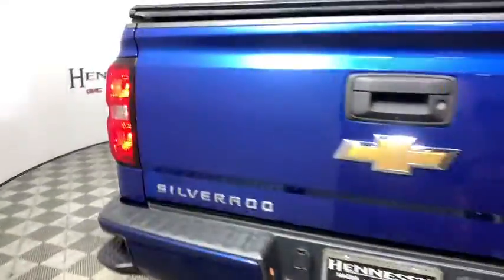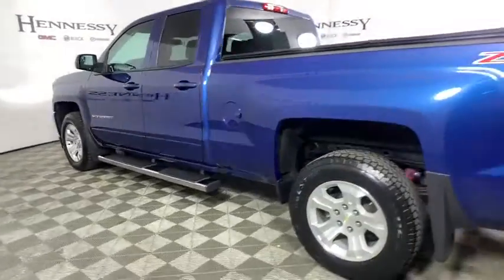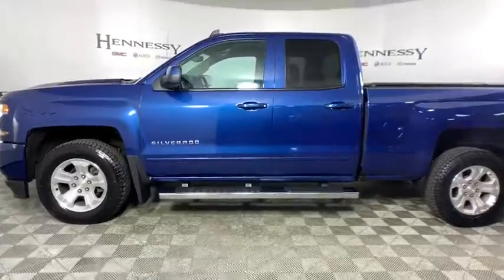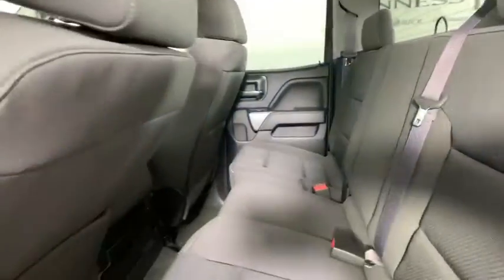This vehicle has less than 30,000 miles. Here are some of this vehicle's great options: steering wheel audio controls, traction control, dual airbags, power steering, and it's a one owner vehicle.